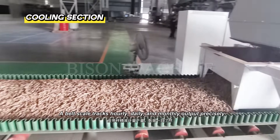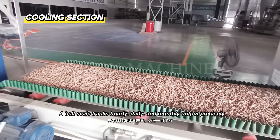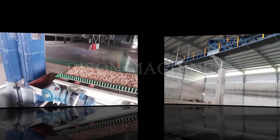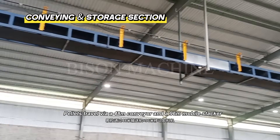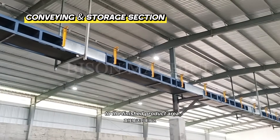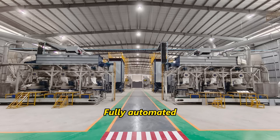A belt scale tracks hourly, daily, and monthly output precisely. Pellets travel via a 48-meter conveyor and a 96-meter mobile stacker to the finished product area — fully automated.